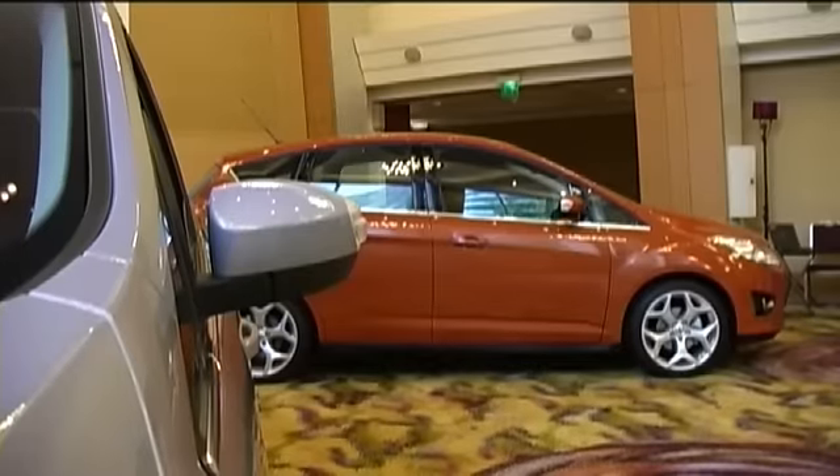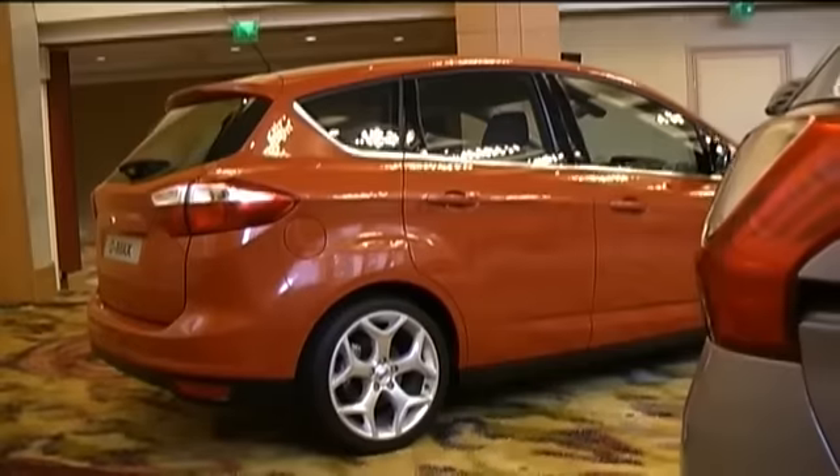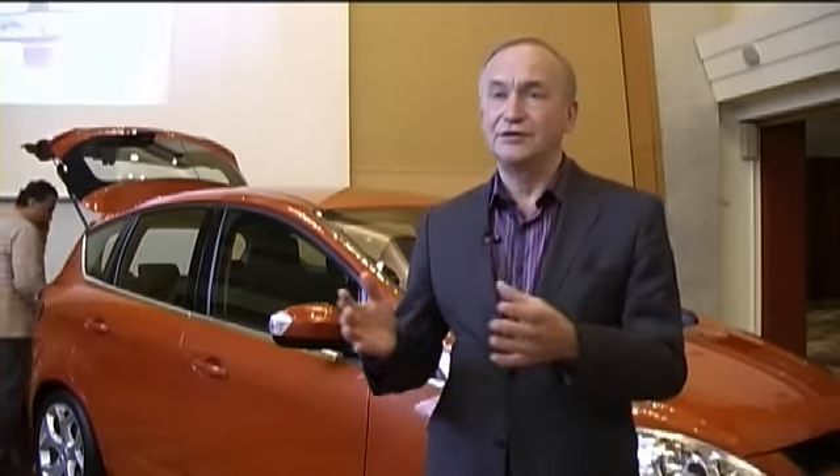The C-MAX here is actually targeted at a slightly older couple where the children have possibly left the house, but they still lead a very active lifestyle. They want a car which is easy to get into, but also very stylish. They take the children, the grandchildren, and friends when they need to.